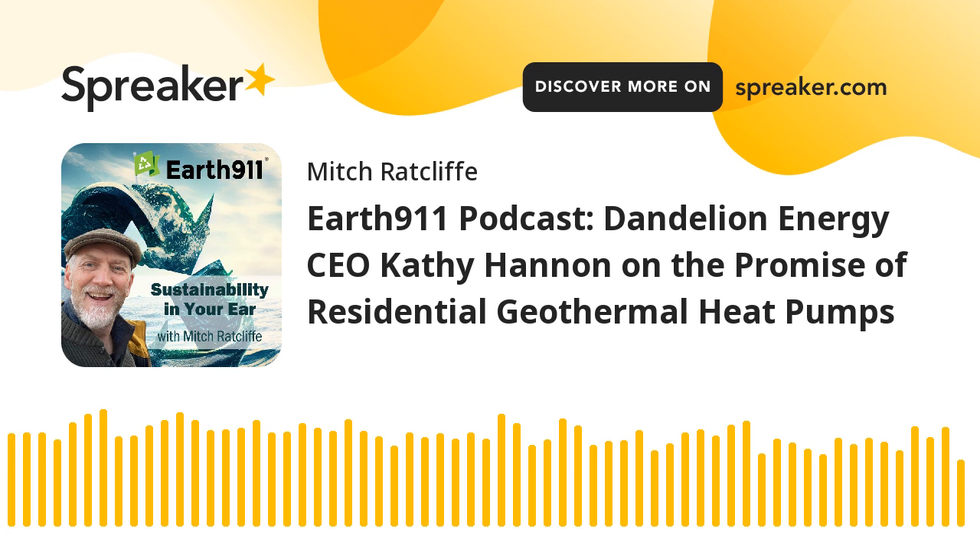Our guest today is Kathy Hannan. She's president and co-founder of Dandelion Energy. The company, which was spun out of Google X Lab, is transforming the heating and cooling choices available to homeowners. Dandelion Energy specializes in residential geothermal pumps. Their system includes a heat pump inside the home and a buried pipe system called a ground loop that transfers heat to or from the building.